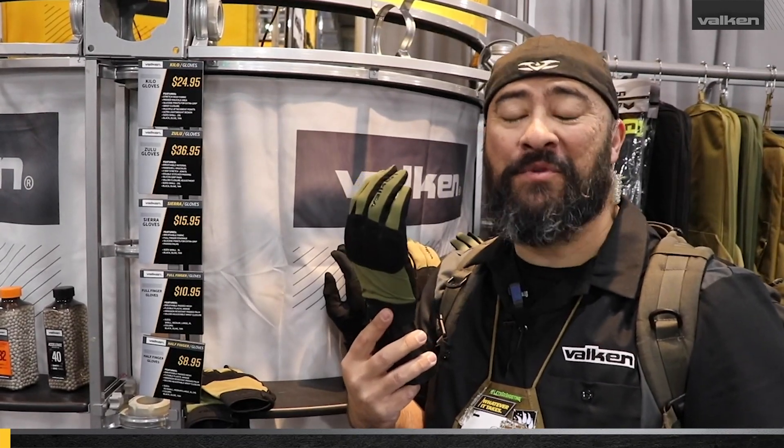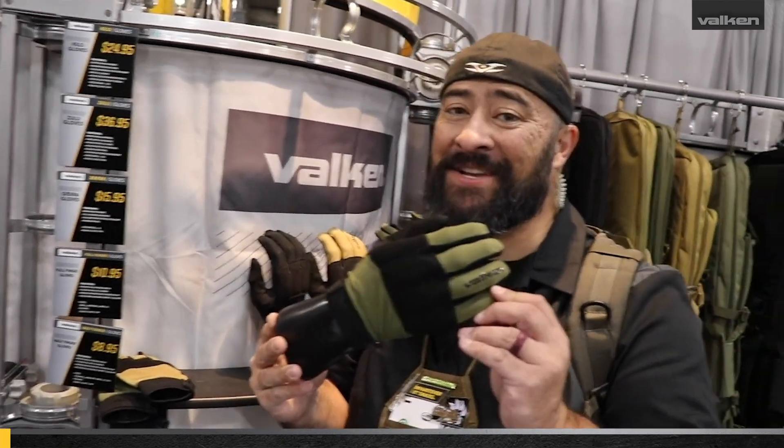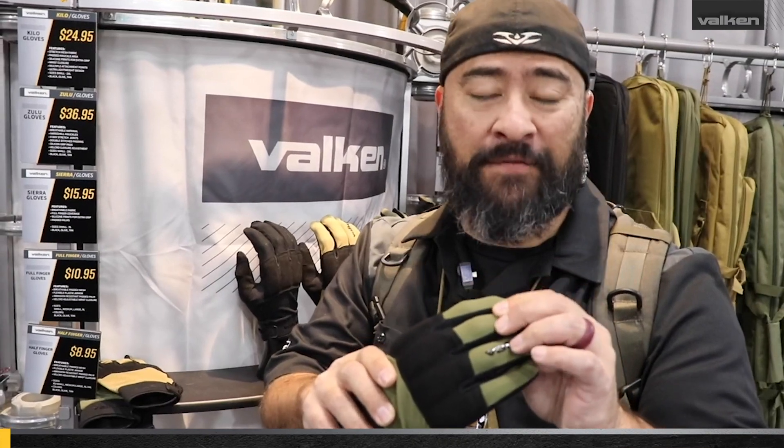Hey everybody, Kaiju here. We're at SHOT Show 2019 in booth 3826, and I want to tell you about the Valken Tactical Kilo Glove. This thing is really great — it's got four-way stretch mesh for a lot of comfort and a lot of ventilation.